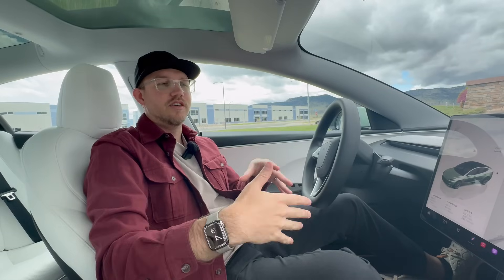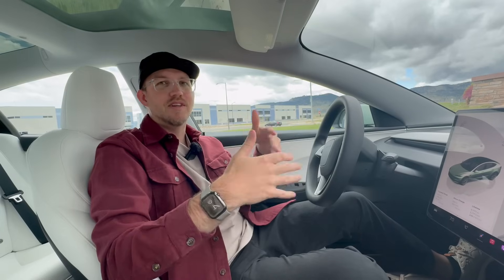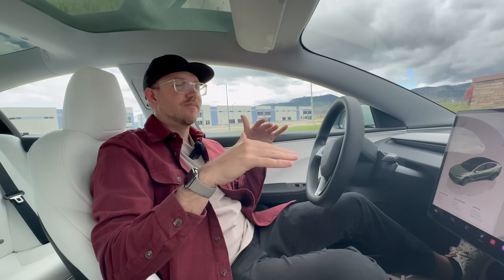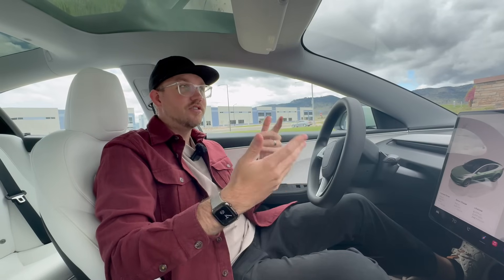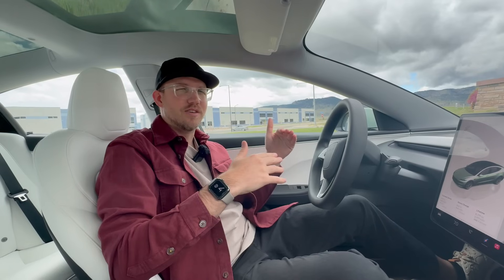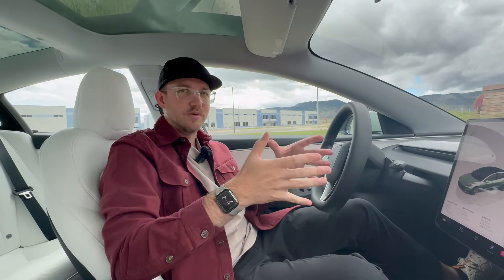Of course, you can still monitor your car in the app — like checking the temperature — as app connectivity is included in standard connectivity, which I think is an important part of owning your car. That's actually something some other automakers don't include as standard — a lot of car companies require you to pay for true app access.